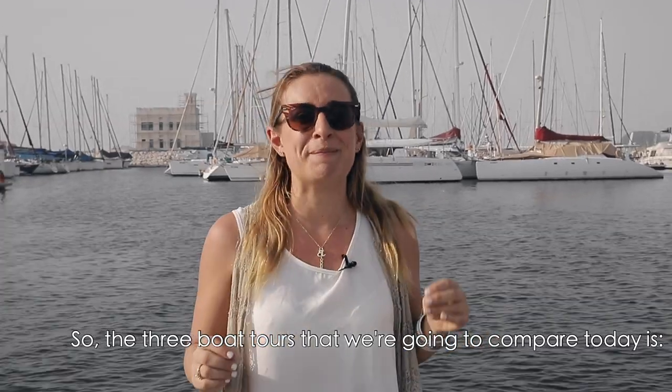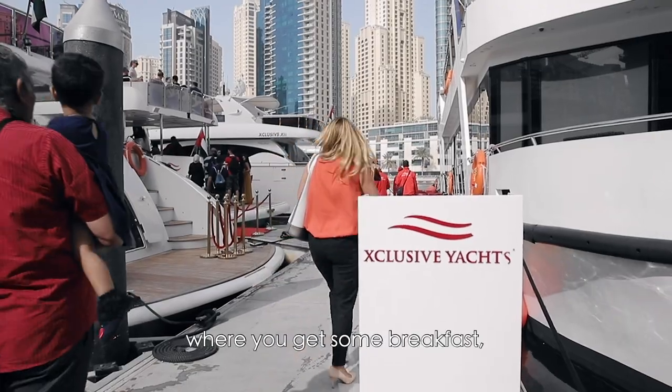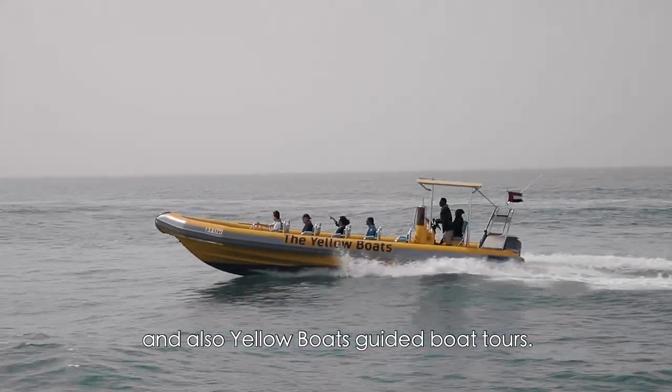The three boat tours we're going to compare today are: Exclusive Yachts, who do a yacht tour where you get some breakfast; Hero Odyssey self-drive boat tours; and also Yellow Boat guided boat tours.